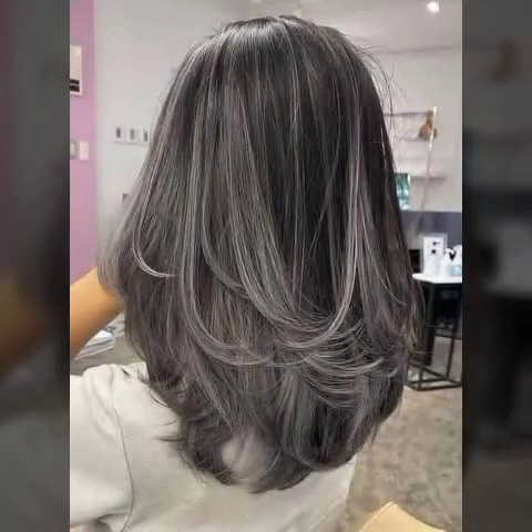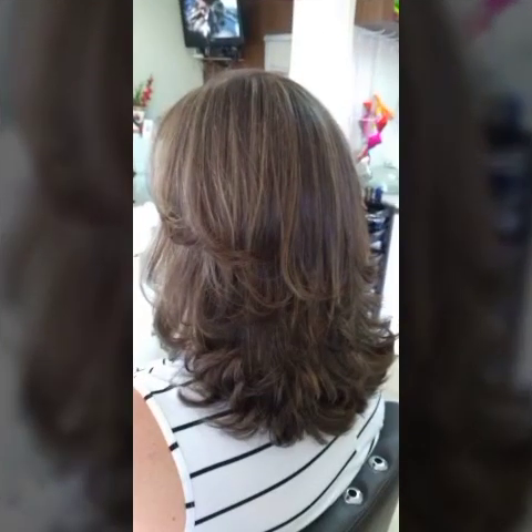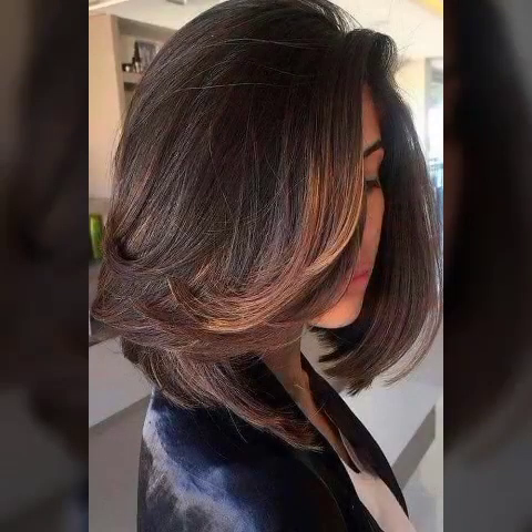In this video I am going to tell you about layers cutting on short hair. Short hair combined with layers is a haircut that can add life, movement, and dimension to a woman's hair.